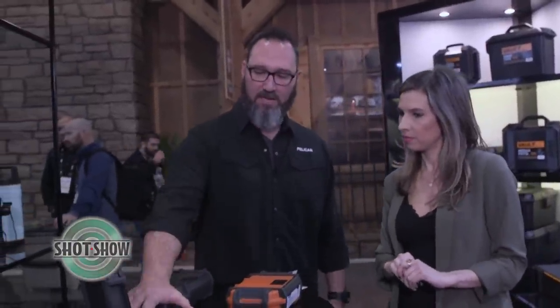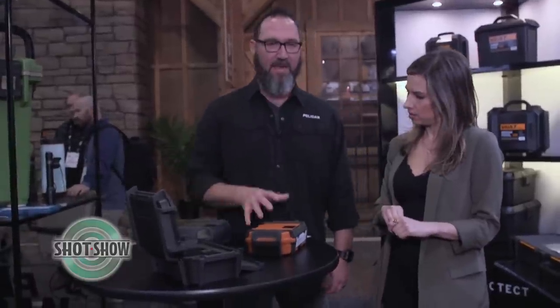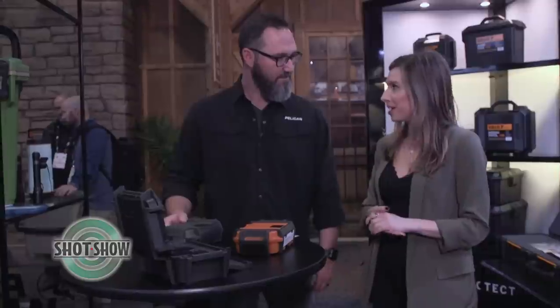We have three sizes: small, medium, and large. The large size can even hold a small pistol for a concealed carry solution. They come in multiple colors as well — pick whatever suits your fancy.